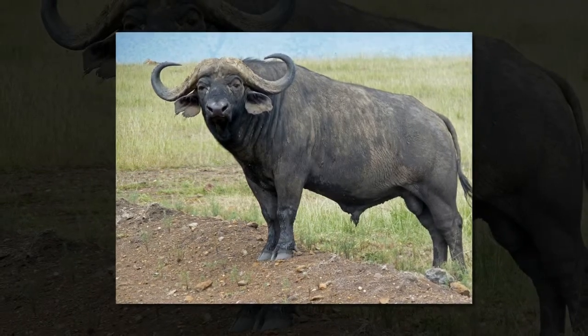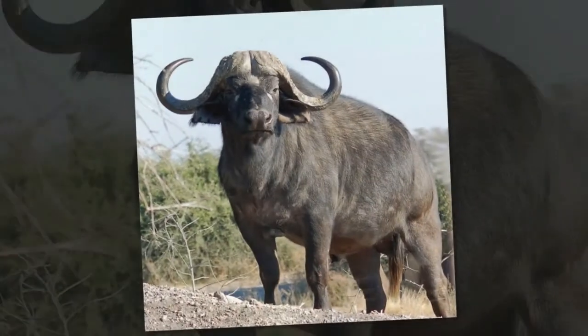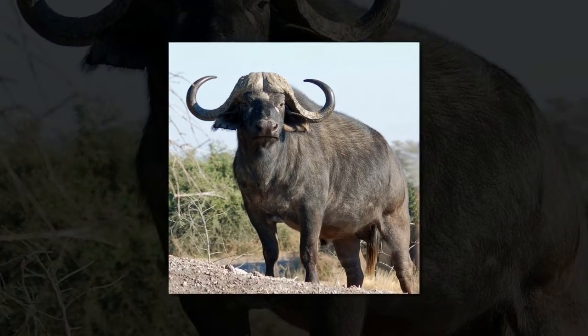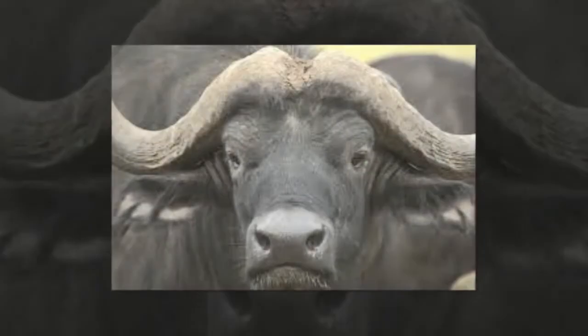With its bulky build and thick horns, the African buffalo is considered to be a dangerous animal, and its propensity to attack and even kill humans when wounded by an arrow or bullet only acts to reinforce this reputation. The African buffalo has a broad chest,